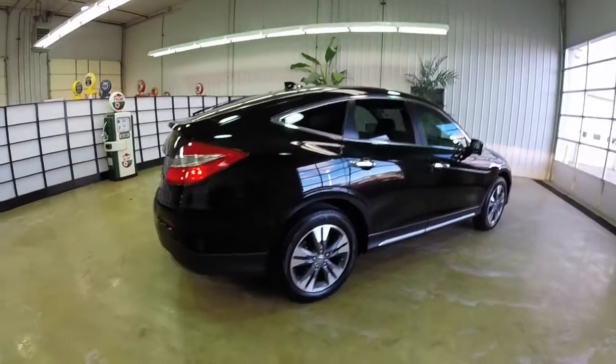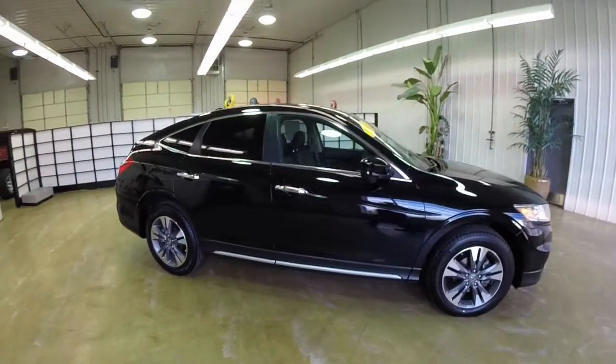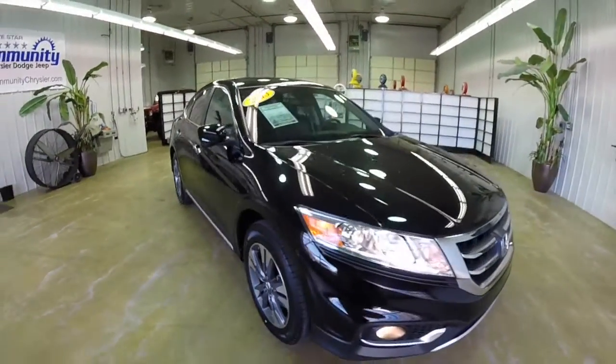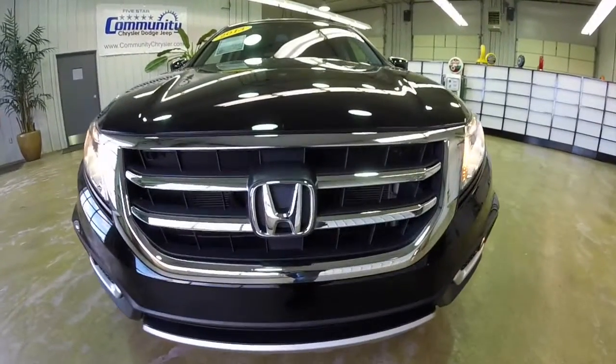This has concluded our quick walk around look at this 2013 Honda Crosstour. If you have any questions or would like to see this vehicle, please contact our showroom where our friendly sales staff will be more than happy to answer any questions you may have. And as always, thanks for watching.